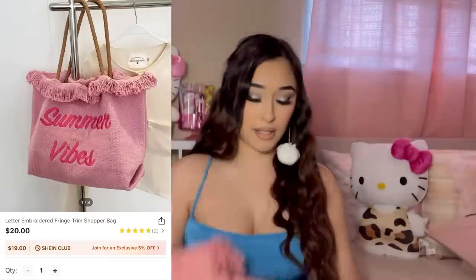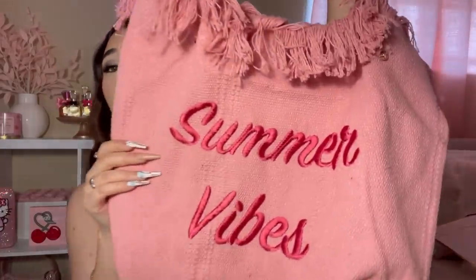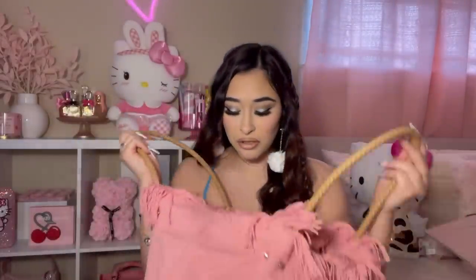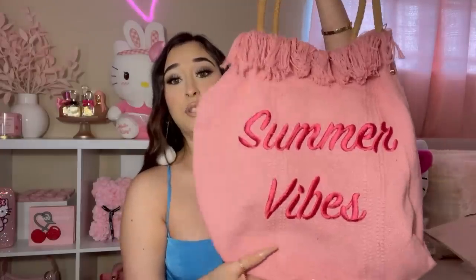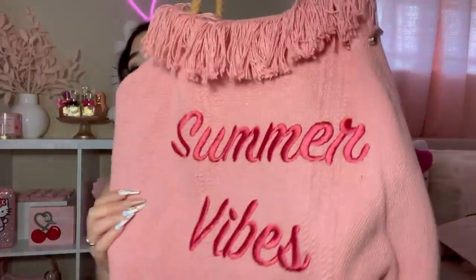Next up I got a tote bag. I feel like a tote bag is essential for vacation and the beach, so I grabbed this pink one. Usually I don't like bags with lettering or sayings, but this one I thought was so pretty. It says 'Summer Vibes' and it has this fringe going on — I thought it was an exception. I love the little handles. It's not as big as I expected inside, but it has a little button closure. I was imagining myself on the beach with all my essentials in here.